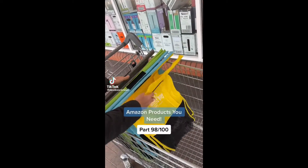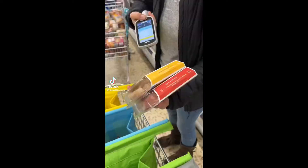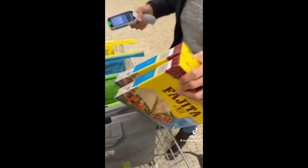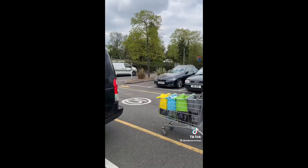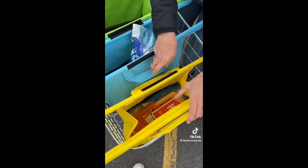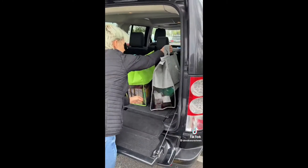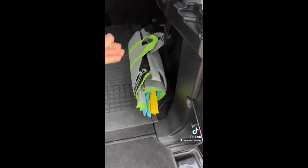This shopping bag set will make your food shop so much easier. They rest on the edge of the trolley and all velcro together, making it easier to organize food at checkout. When putting them in your car, you just unvelcro them and put them in like any other shopping bag. They can hold a ridiculous amount of things and are way better for the environment than disposable bags.